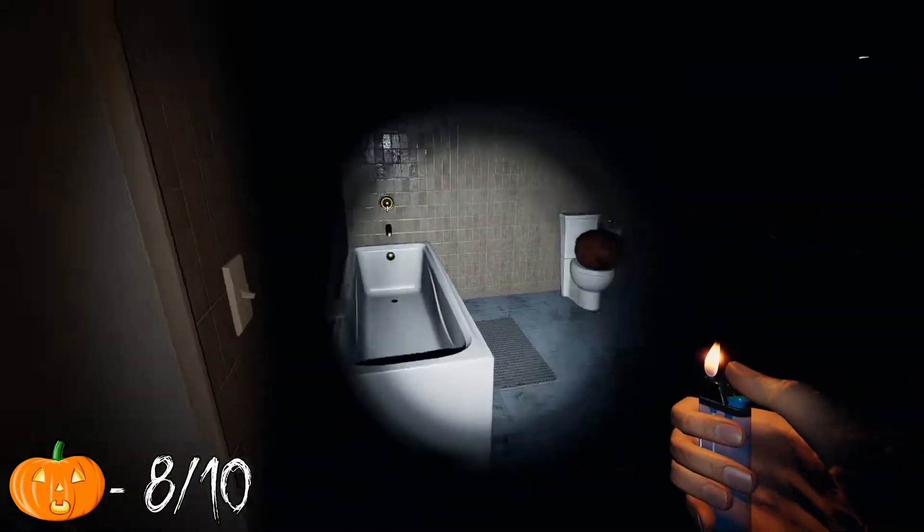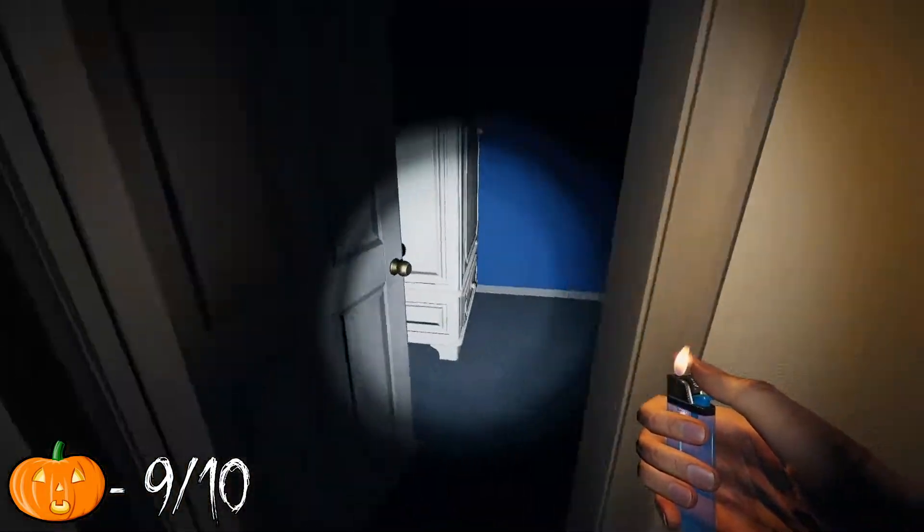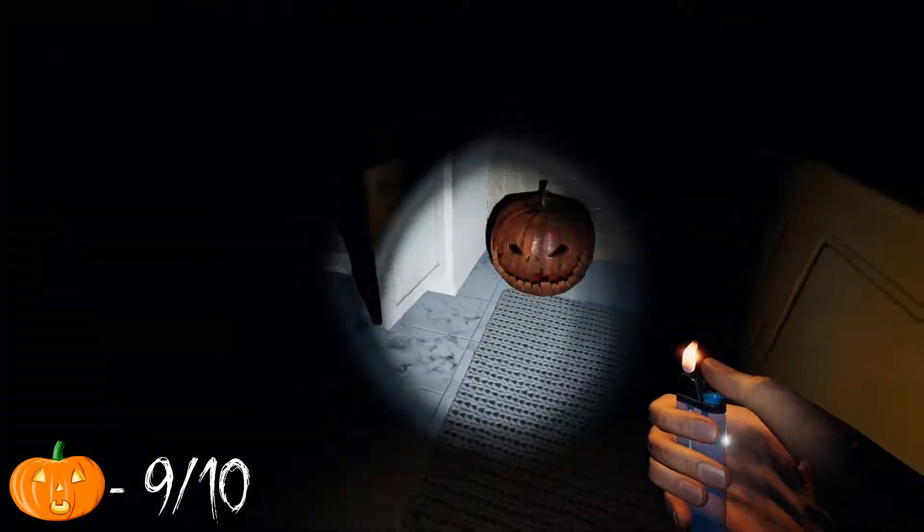The last two lanterns are upstairs in both bathrooms. One is on a toilet — what's good, my guy? And the other, which I thought would also be on a toilet, is in between the tub and the sink.